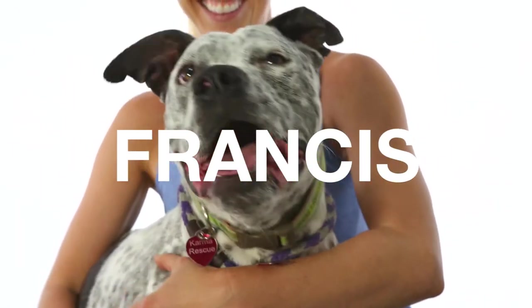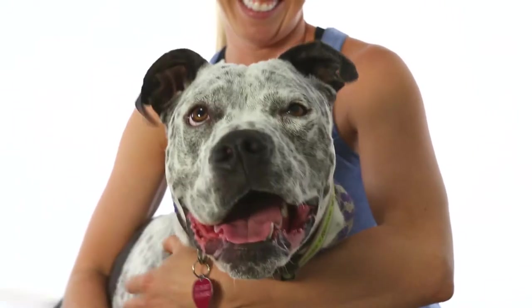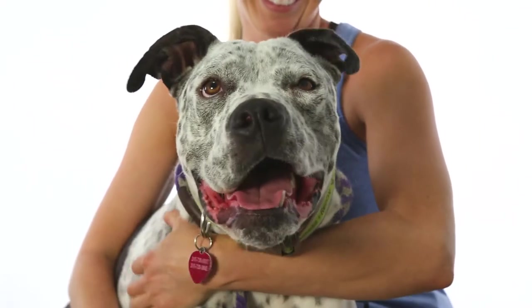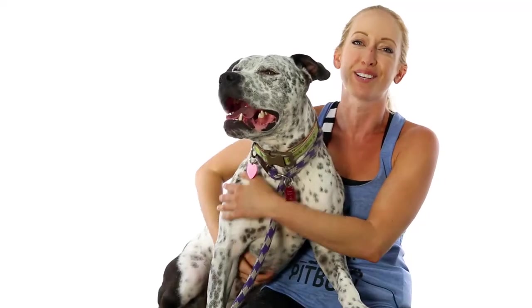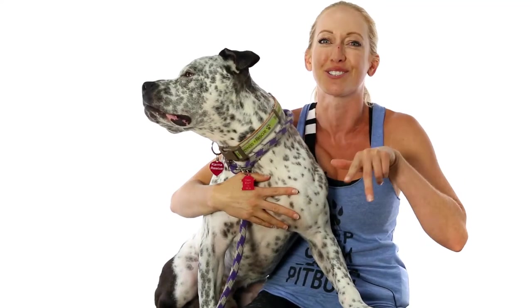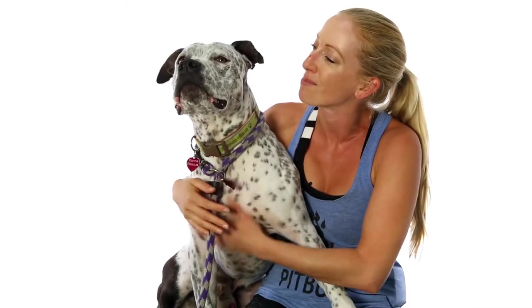This is Francis. He is a two-year-old American Staffordshire Terrier Cattledog Mix. He is a very silly, spunky, fun-loving, goofy, playful boy. He will crack you up with his antics. He loves to run zoomies and he runs them in these tight little circles and spins around and runs towards you and he's got the funniest look on his face when he's running around — so, so happy.